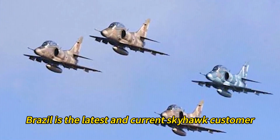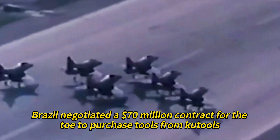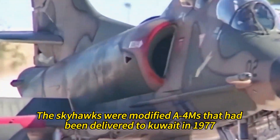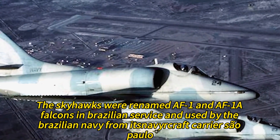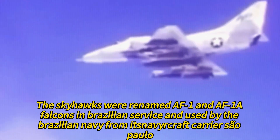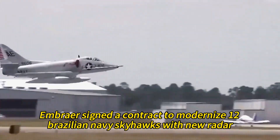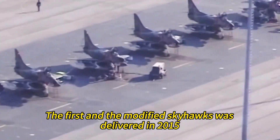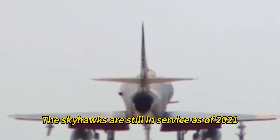Brazil is the latest and current Skyhawk customer. In 1997, Brazil negotiated a $70 million contract to purchase Skyhawks from Kuwait. The Skyhawks were modified A4KUs that had been delivered to Kuwait in 1977. They were renamed AF-1 and AF-1A Falcons in Brazilian service and used by the Brazilian Navy from the aircraft carrier São Paulo. In 2009, Embraer signed a contract to modernize 12 Brazilian Navy Skyhawks with new radar, avionics, and systems. The first modified Skyhawk was delivered in 2015, and the Skyhawks are still in service as of 2021.